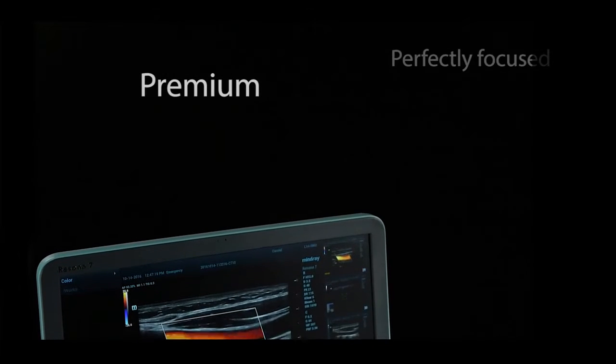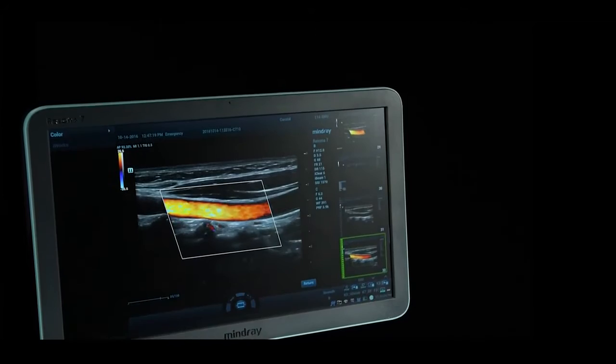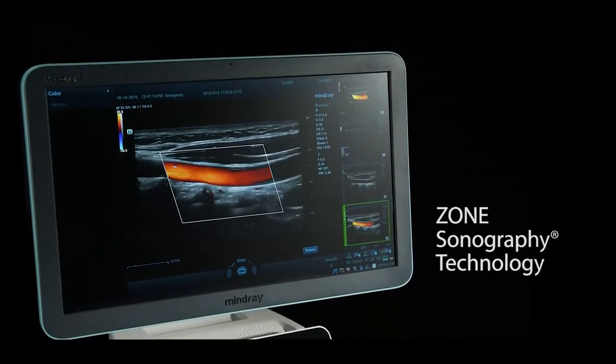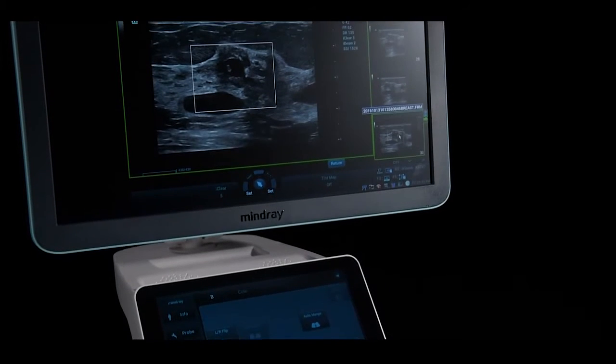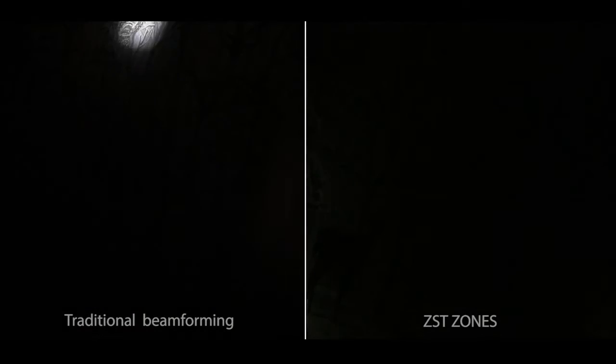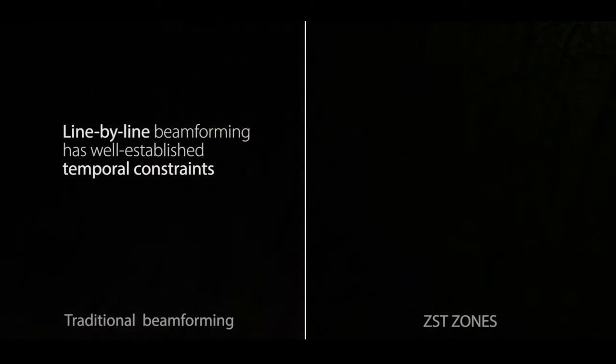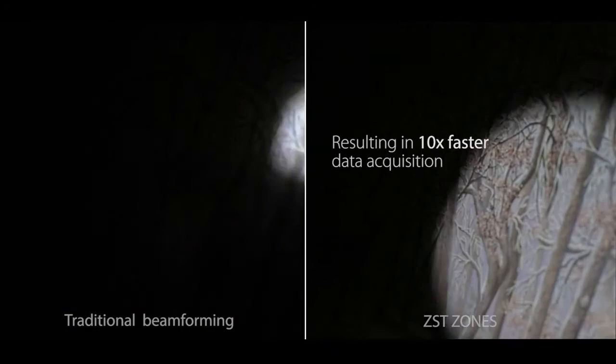You always wanted premium, perfectly focused, high-resolution imaging capabilities. We deliver using zone sonography technology, providing superb uncompromised image quality, which is accomplished utilizing patented proprietary image engineering methods, including advanced acoustic acquisition, which scans in large zones rather than line-by-line, overcoming well-established temporal constraints and resulting in 10 times faster data acquisition.